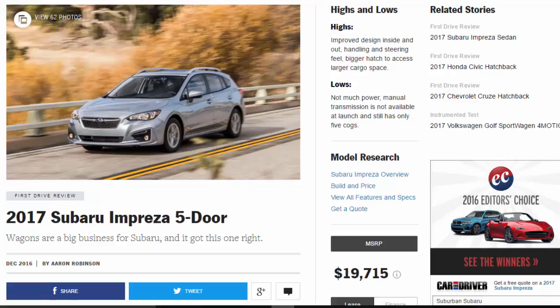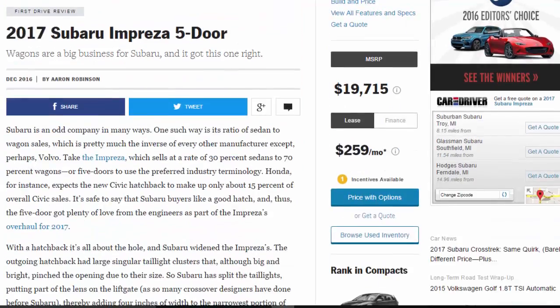2017 Subaru Impreza 5-door: wagons are a big business for Subaru and it got this one right. Highs: improved design inside and out, handling and steering feel, bigger hatch access, and larger cargo space. Lows: not much power, manual transmission is not available at launch, and still has only five cogs.